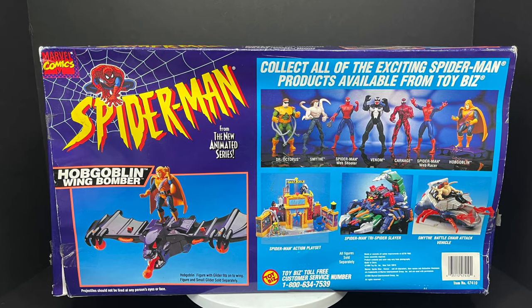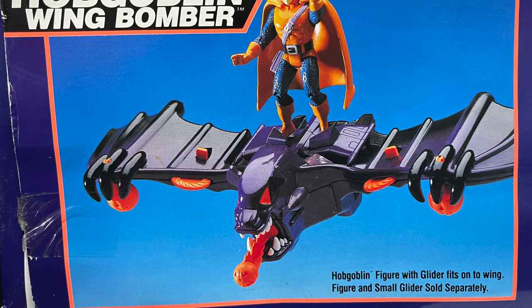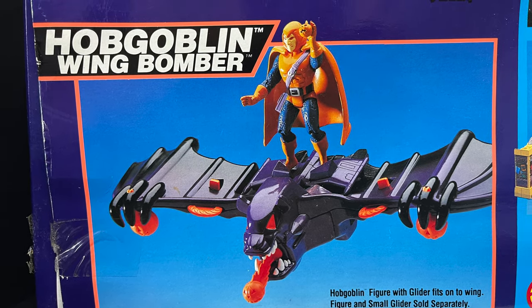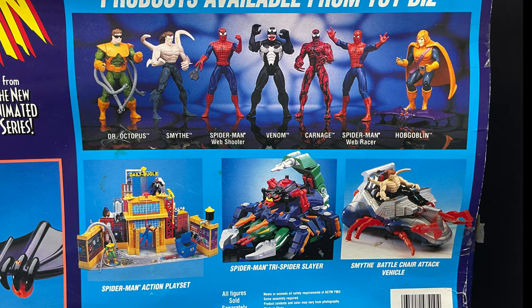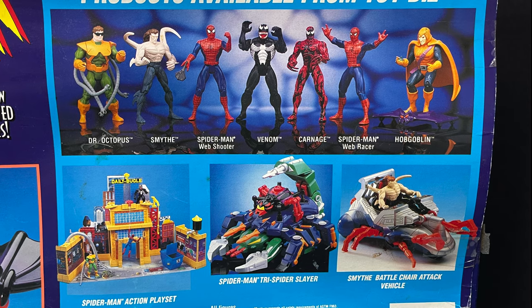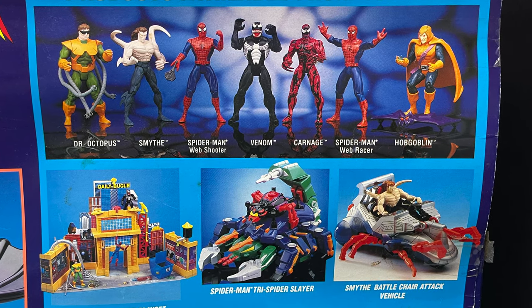The disappointment on the back side of the box — all the cross-sells. You get to see the Hobgoblin riding this giant wing bomber on his flying wing, and then Hobgoblin himself again in the cross-sells with Carnage, Venom, Smythe, and Doc Ock. You get to see the gorgeous Daily Bugle playset, the Tri-Spider Slayer, and Smythe's battle chair attack vehicle — I'll talk about that later, that's a video coming up.